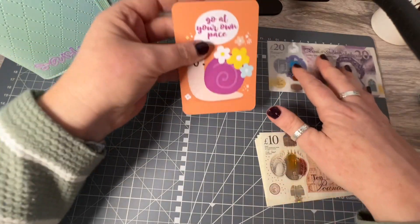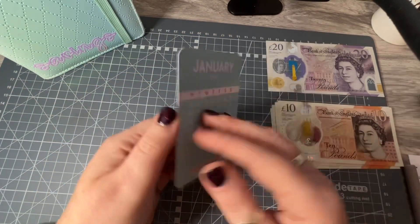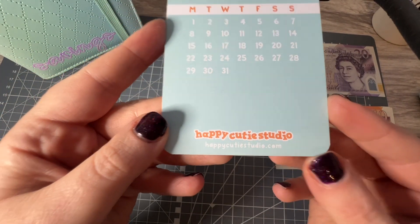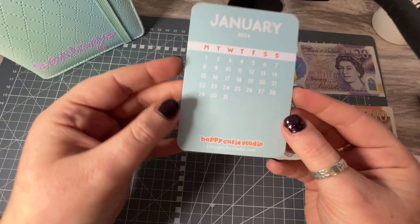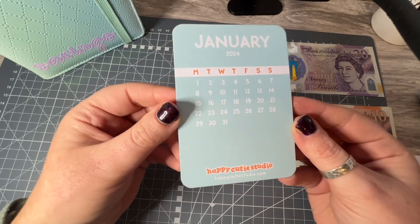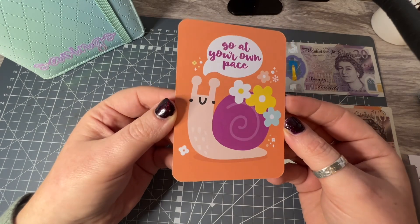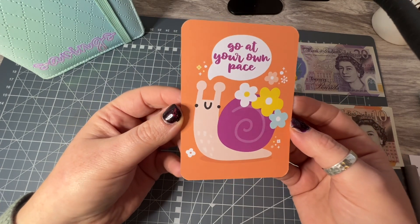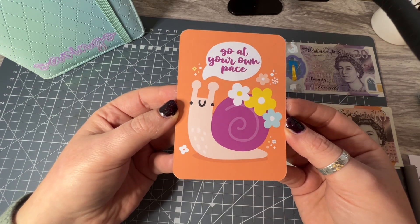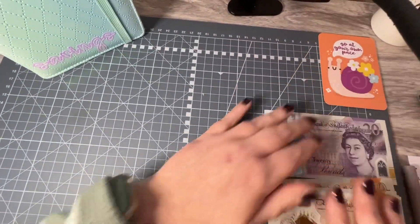I thought this was quite apt. I order stickers from the Happy Cutie Studio, and with every order you get a little card — that's their website address, and they are on Etsy as well. I order all my stickers from this company, have done for years, and you always get with each order the following month's calendar. This is for January, and you always get some sort of inspirational quote or picture on the reverse. I thought this was brilliant, especially for us budgeters: 'Go at your own pace' — and it's just cute because it's a cute little snail. I just thought I would add that in.